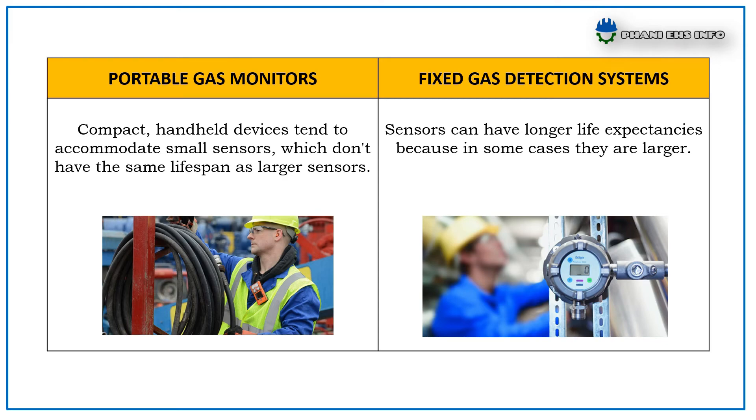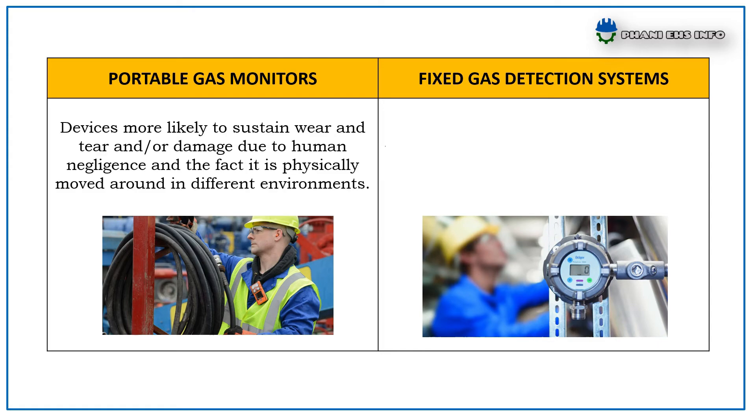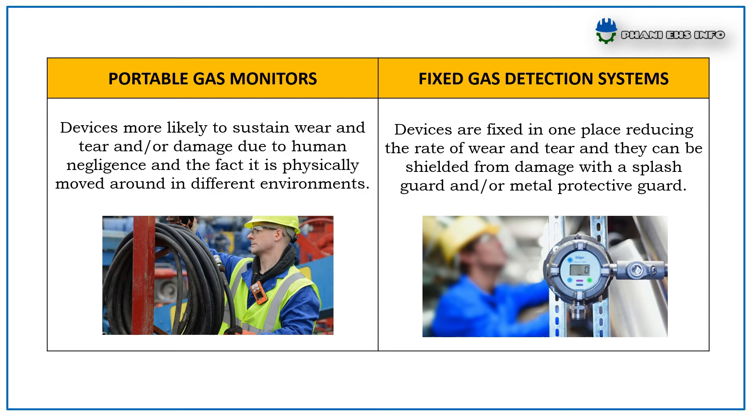Portable Gas Monitor devices are more likely to sustain wear and tear and be damaged due to human negligence and the fact that they are physically moved around in different environments. Whereas Fixed Gas Detection System devices are fixed in one place, reducing the rate of wear and tear, and they can be shielded from damage with a splash guard and/or metal protective guard.